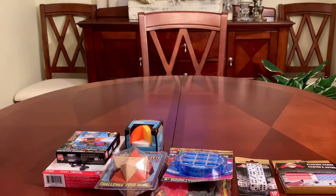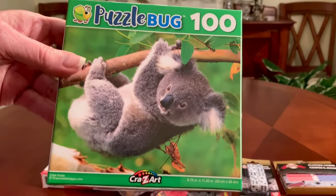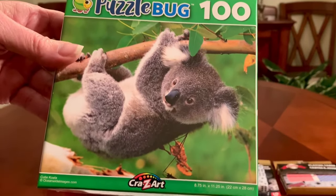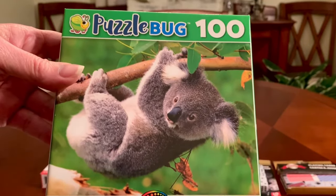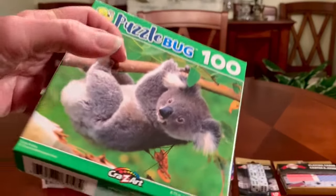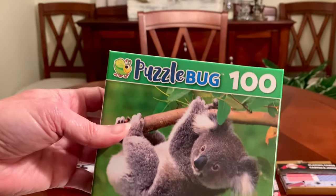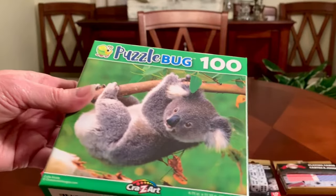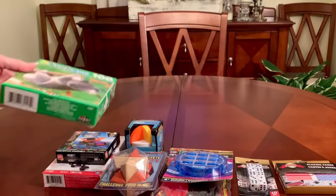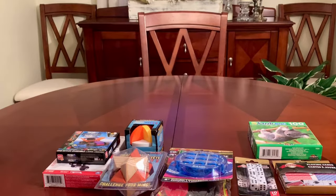Then jigsaw puzzles. This 100-piece puzzle by Crazy Art is one of my favorites — it comes in all sorts of pictures and patterns, and they have new ones all the time with really cool designs. So this is a favorite to include in 10 to 14 boy shoeboxes.